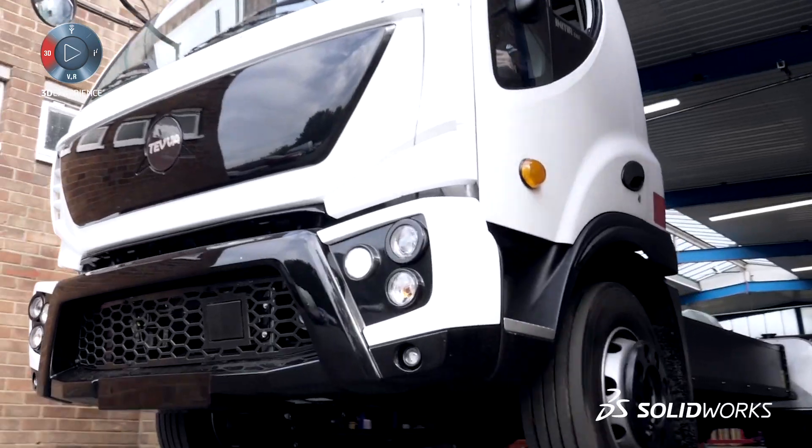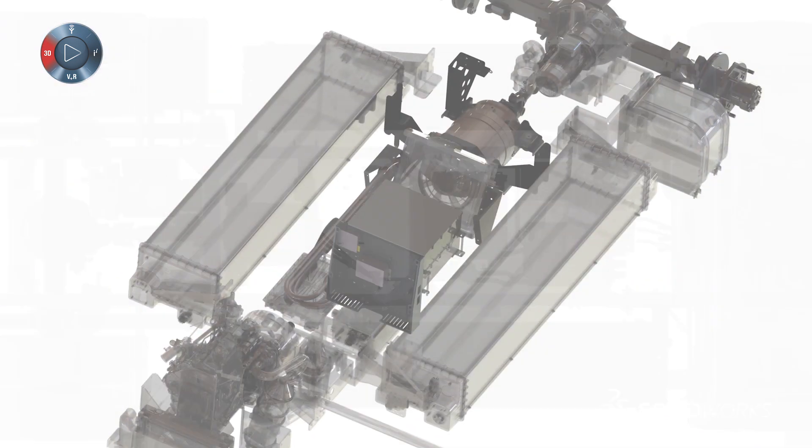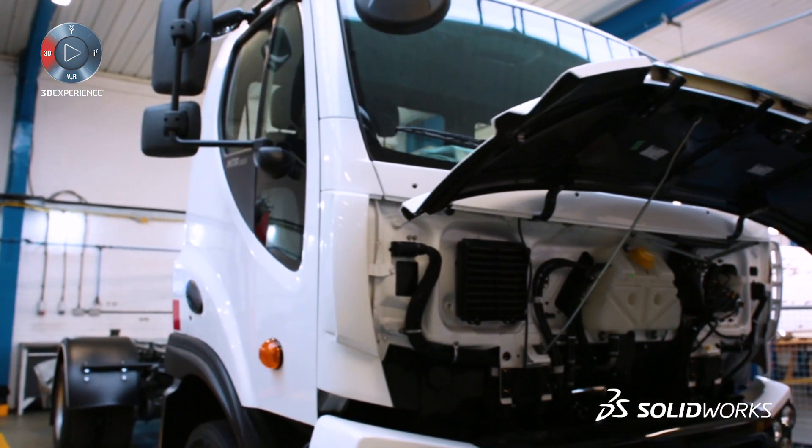SOLIDWORKS has been central to our design effort. The designers are very familiar with the product, and that enables us to be very efficient and react very fast to a very dynamic industry.